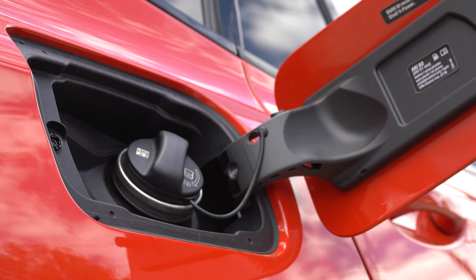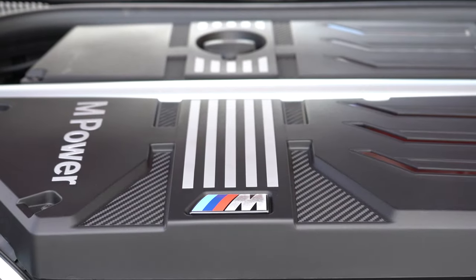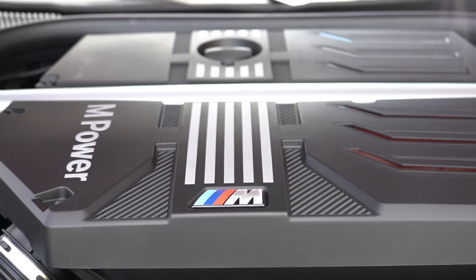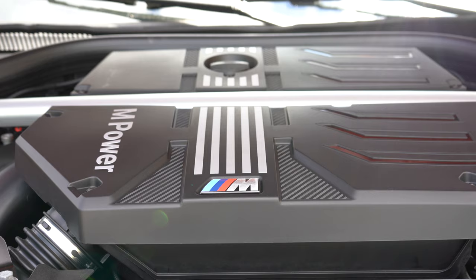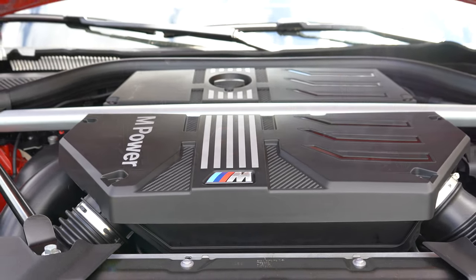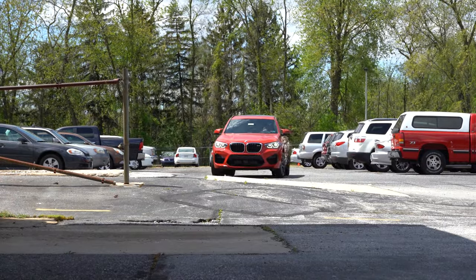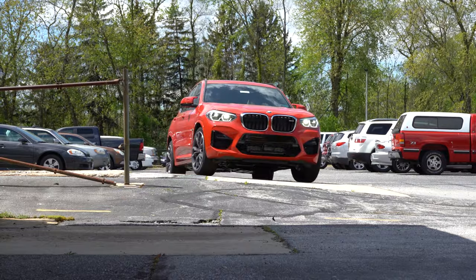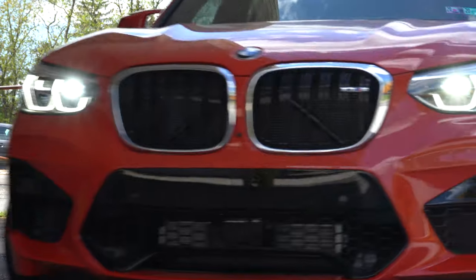MPG numbers come in at 14 city and 19 highway on premium unleaded. If you want a little extra horsepower, the X3 M Competition package uses the same engine tuned differently, putting out 503 horsepower at 6,000 RPM and 442 pound-feet of torque at 2,600 RPM, sent through an eight-speed automatic. Zero to 60 is four seconds flat — a tenth of a second quicker — with the same 14 city and 19 highway MPG.